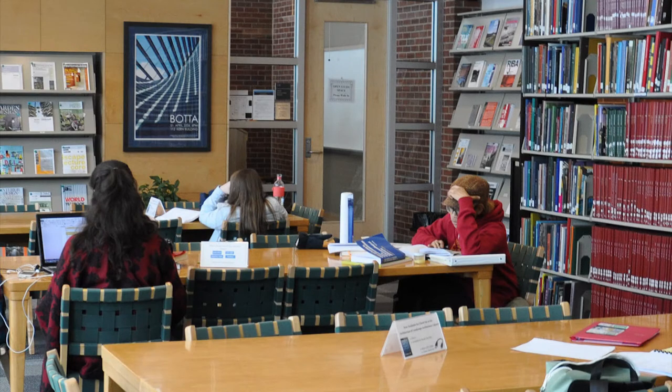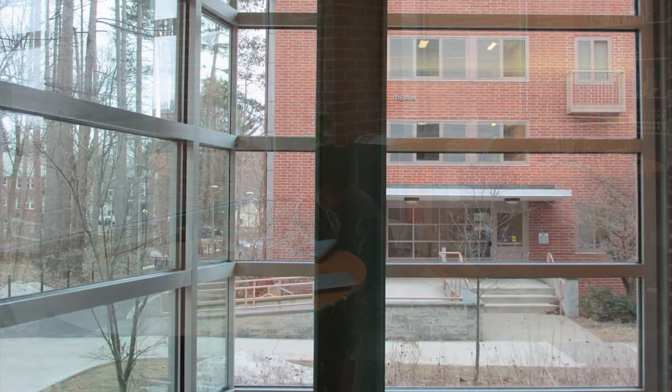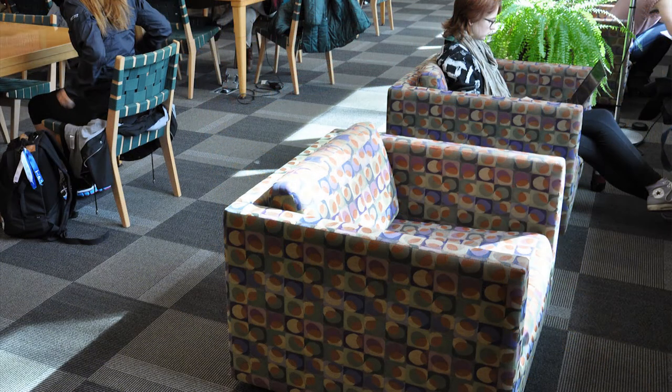Our library areas are designed to blend the experience of indoor and outdoor spaces. We have refinished wood study tables and chairs from the original 1950s Architecture Reading Room, which is a precursor to the Architecture and Landscape Architecture Library, alongside newer furnishings made of recycled, natural, or sustainable materials.